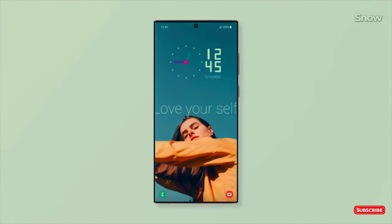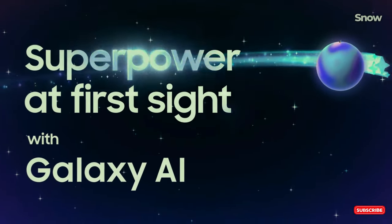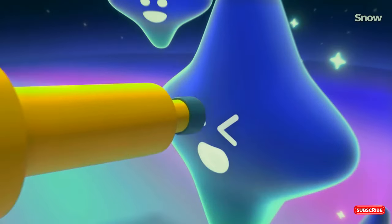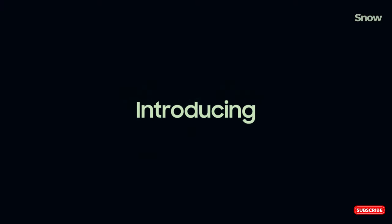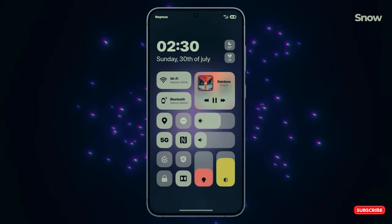The wait is almost over — One UI 7 is on the horizon, and you're going to want to know what's coming. We're diving deep into Samsung's next big update, built on Android 15, packed with changes that'll make you go 'wait, what?' Get ready for new features, smoother designs, and all the inside scoop on when you can get your hands on it — and why it's taking so long. Grab your Galaxy and let's break it all down.